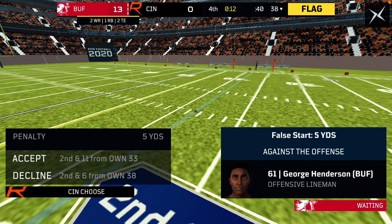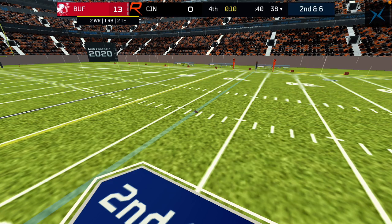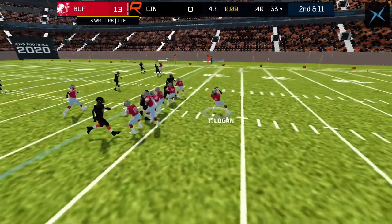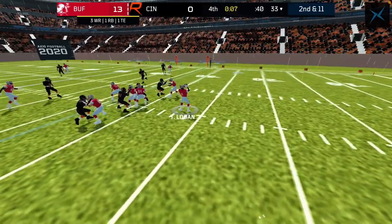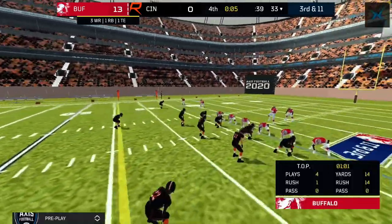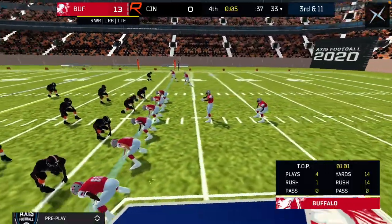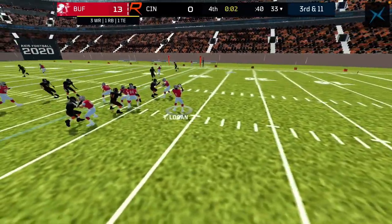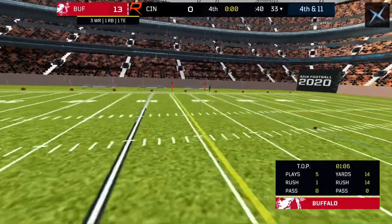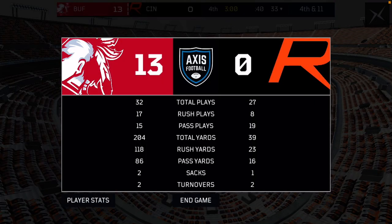There's a flag — it's against the offense, so that's going to stop the clock. But there should be one more play that will end this game. Logan on third and long. It's incomplete, and that is it. Buffalo has won 13-0, and the Grizzlies are headed to the UAFL playoffs.